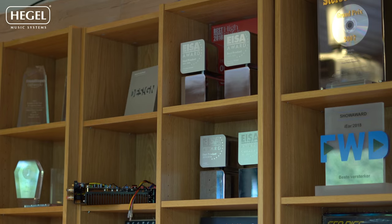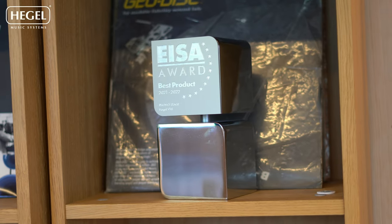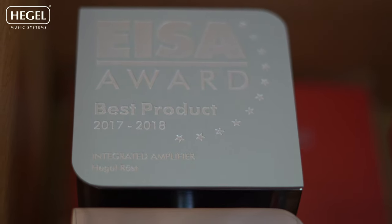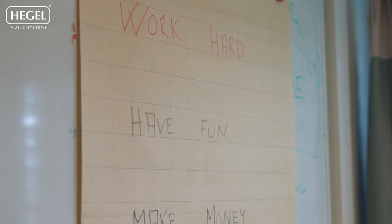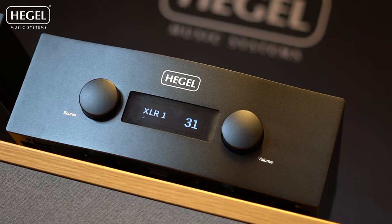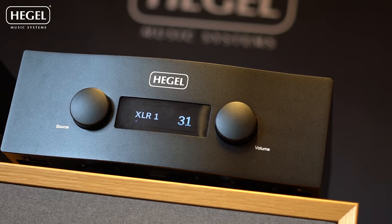When we plan for product development at Hegel, we rarely look at the competition. One of the things we think is that Apple would never have invented the iPhone if they kept looking at what Nokia was doing. Typically a project will take about 12 months from conception to an actual product sitting on the shelf in a showroom somewhere. Some products take longer — for example the H600 we're launching took almost three years to create.